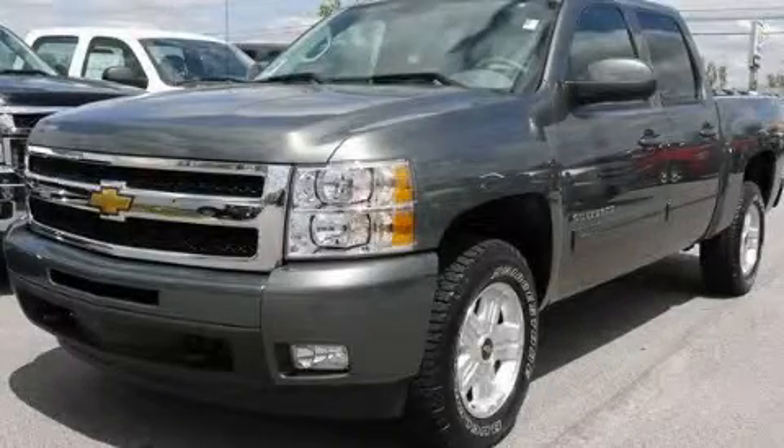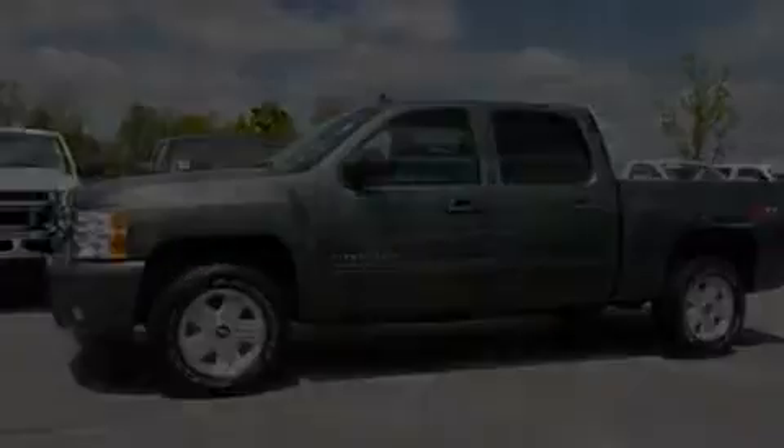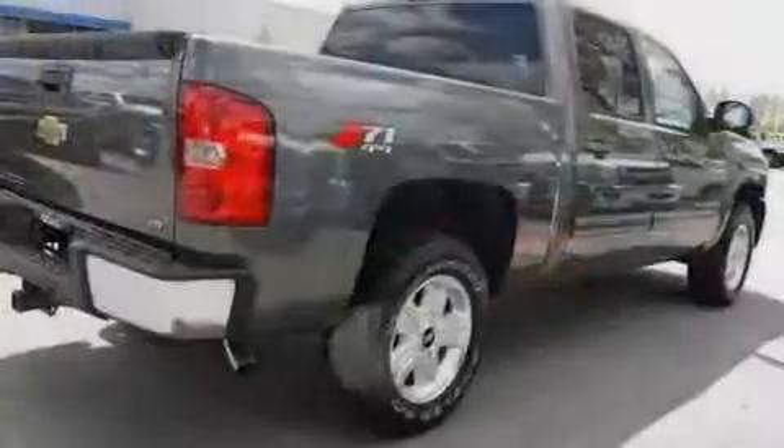This is a brand new 2011 Chevrolet Silverado, made for the job site, the trail, and the town. It features a 5.3 liter, 8-cylinder engine, a 6-speed automatic transmission, and 4-wheel drive.